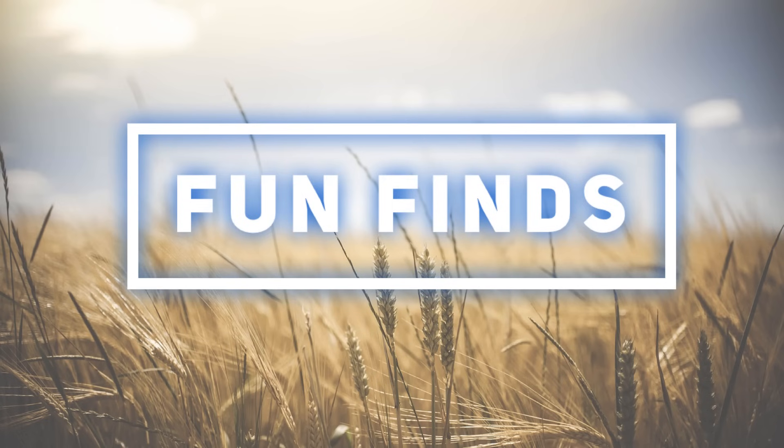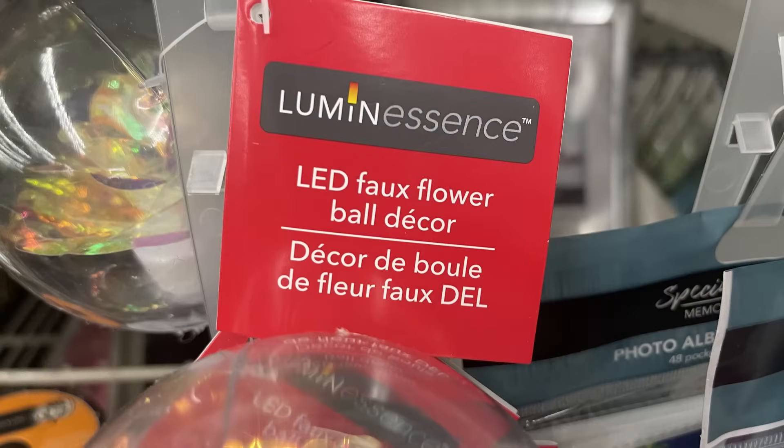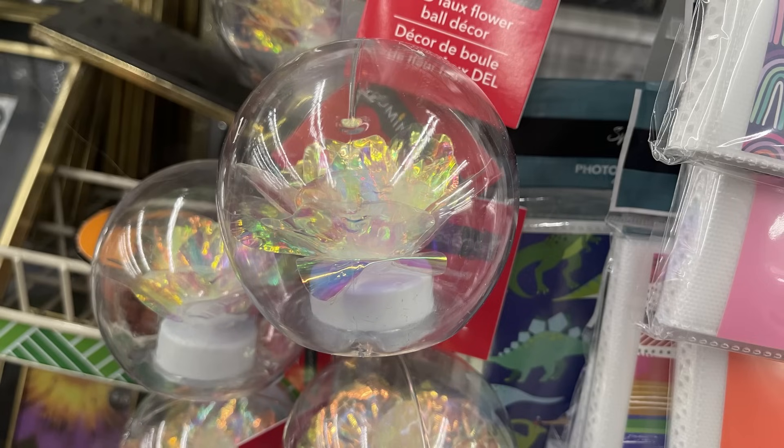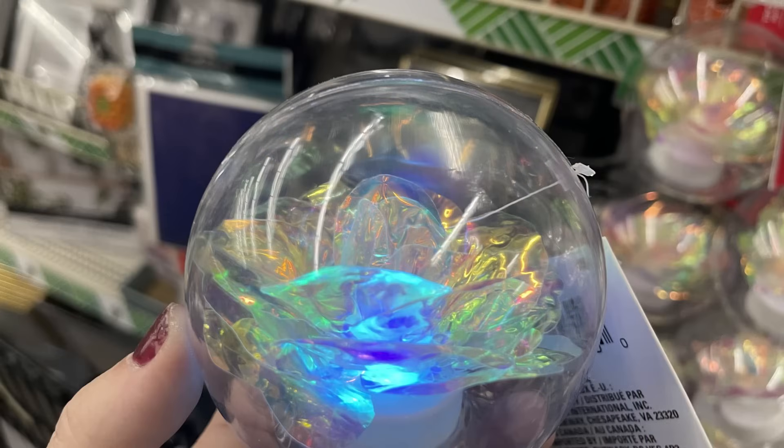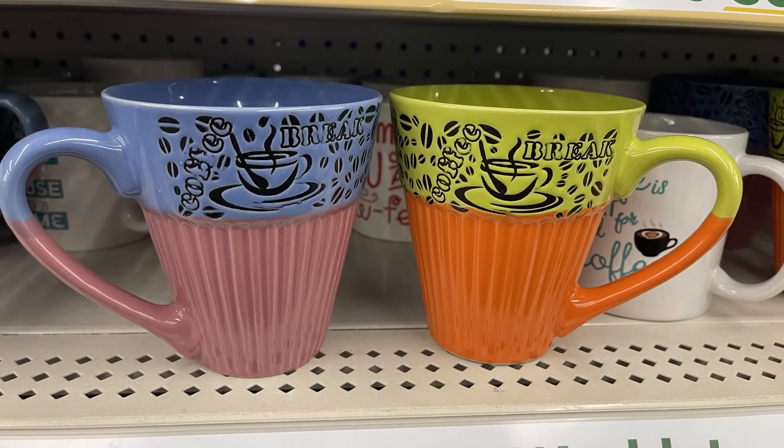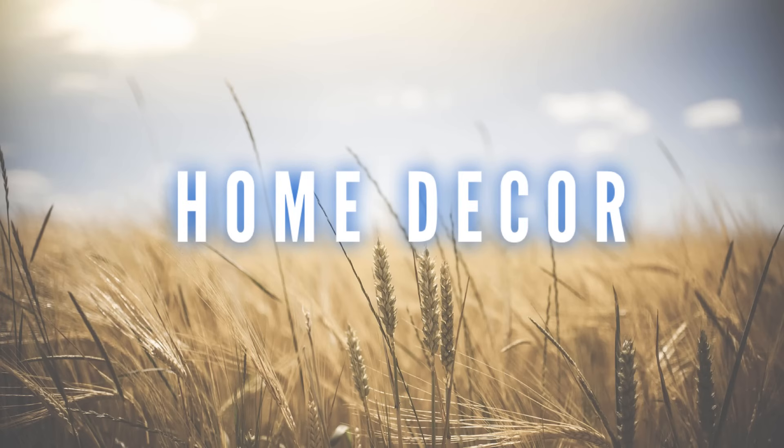For fun finds this week, they had out these really fun LED faux flowers in a ball — it has a battery at the bottom, you pull the little tab out, there's an on/off switch, and the flower inside switches through different colors. Then there are these coffee cups — some stores have them in the Plus section for $5 and other stores have them for just $1.25, so keep an eye out and be mindful of the price difference depending on which store you're at.